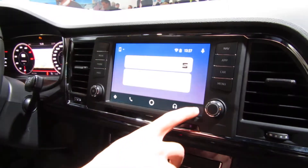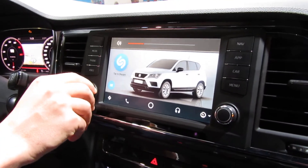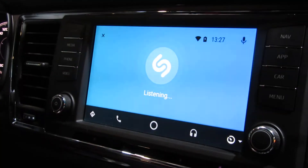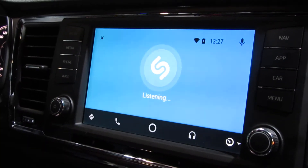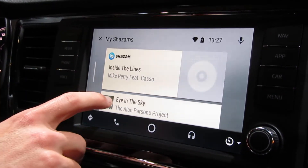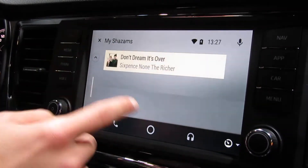All we have to do is go to this screen and press the icon for the recognition. As soon as it detects the song, it shows it to us in the list. We also have a history of the songs that it recognized before.